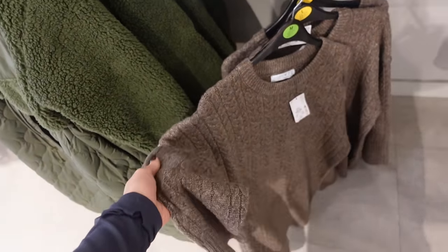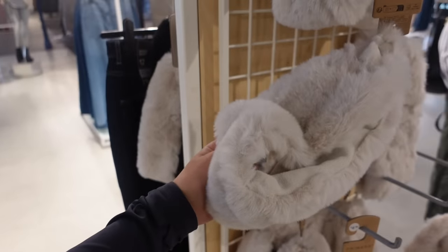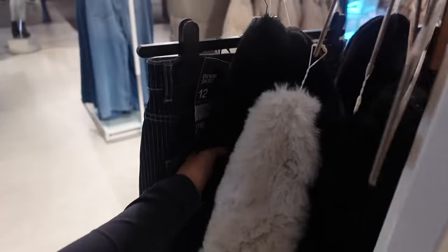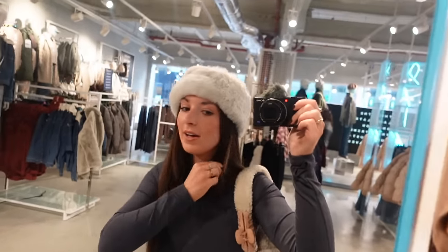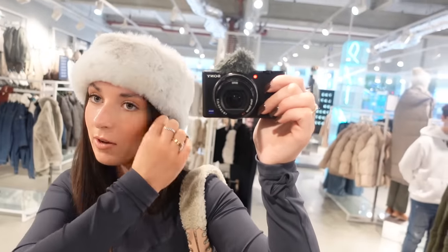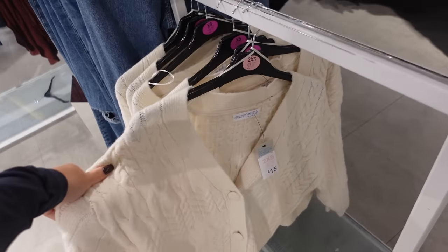They're so soft! Oh my god — fluffy headbands! Who remembers when these were like the thing to have? These are £4.50 in here — they've got cream and black. Low-key I think that's so snuggly, like for Christmas markets or if you're going out for the night in winter, these are really cute. £4.50 is such a steal.